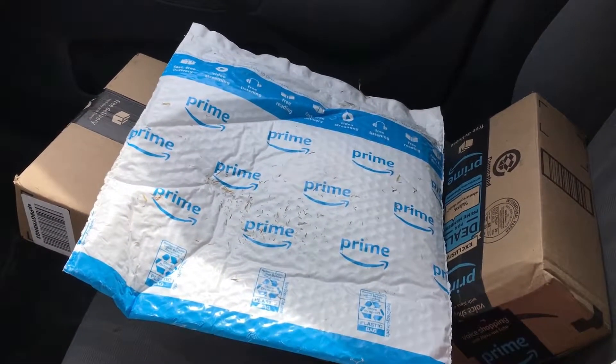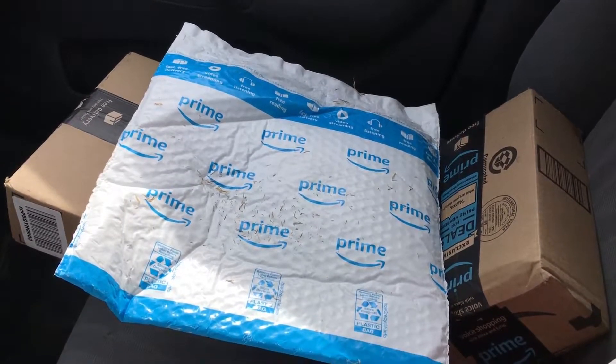We got all three of our Amazon orders — a couple of them shipped separately. Another way to get mail is to get general delivery to the town that you're in.